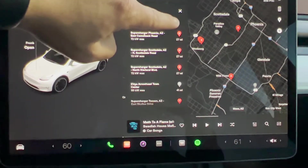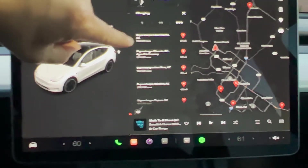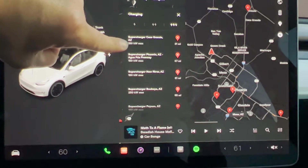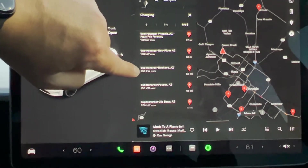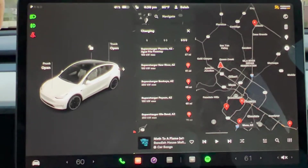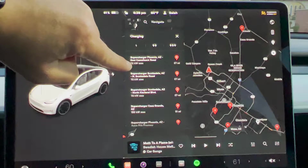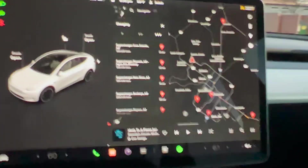Now with the three lightning bolts, these are the newest and latest superchargers with the fastest speeds. The first one in Casa Grande has 150 kilowatt charging capability — that's a gen 2 charger. Down here in Buckeye, Arizona, we have 250 kilowatt charging capability — that is a gen 3 charger. These are super quick; in five to ten minutes you'd get a decent enough charge to continue your trip. Whereas the first-generation superchargers at 72 kilowatts, you need to plan to be there for 30 to 45 minutes.